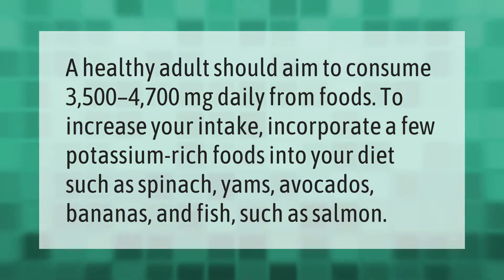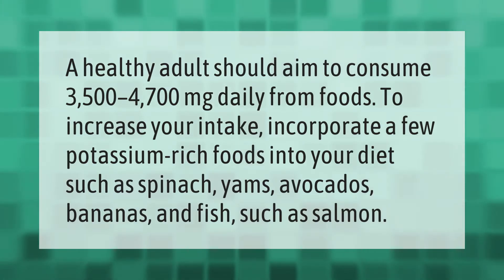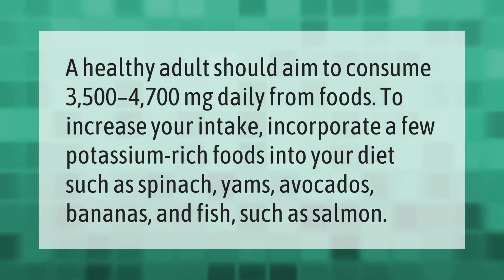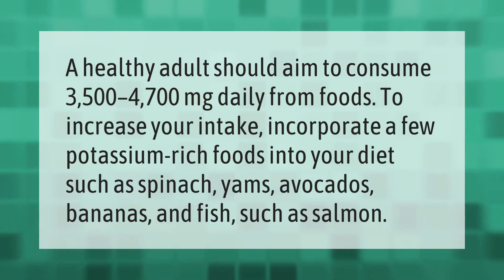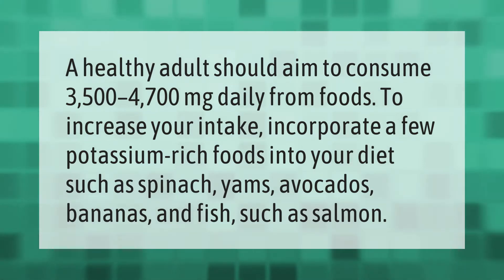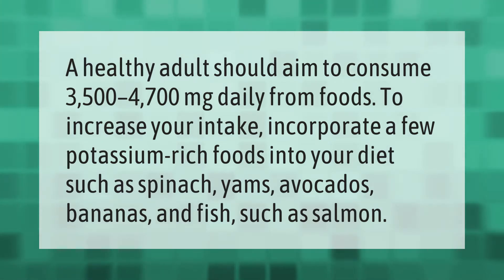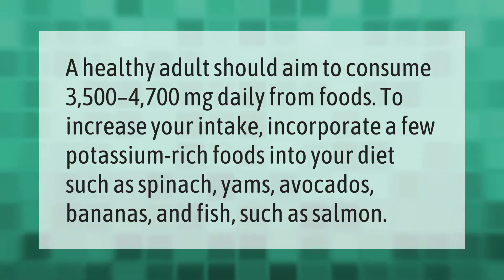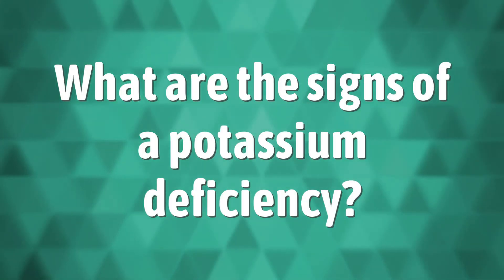A healthy adult should aim to consume 3,500 to 4,700 milligrams of potassium daily from foods. To increase your intake, incorporate a few potassium-rich foods into your diet, such as spinach, yams, avocados, bananas, and fish such as salmon.